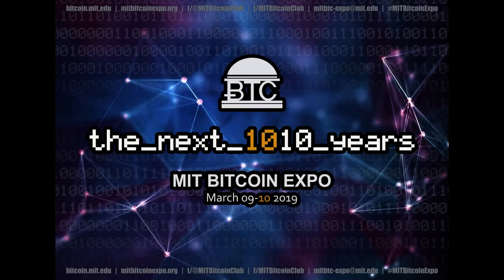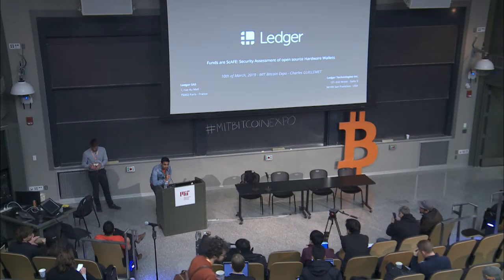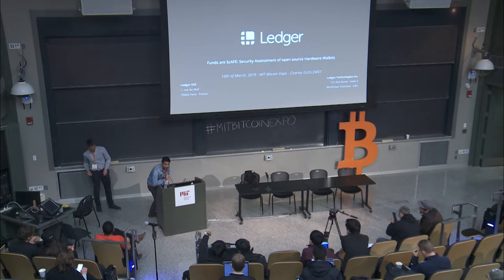Our next speaker is Charles Guillemet. He is the Chief Security Officer at Ledger, and he'll be talking about open source hardware wallets. Please give a hand for Charles.